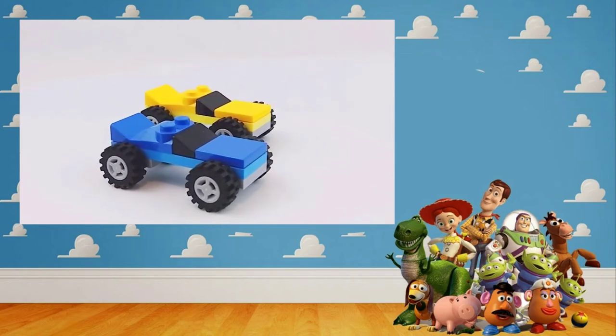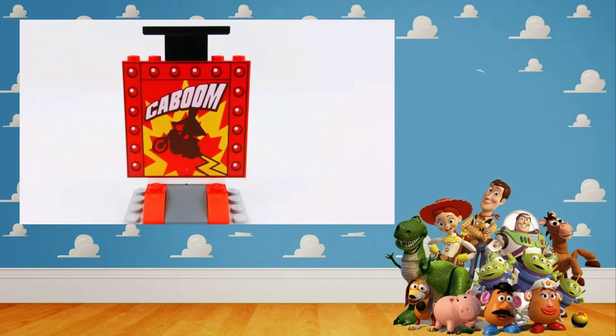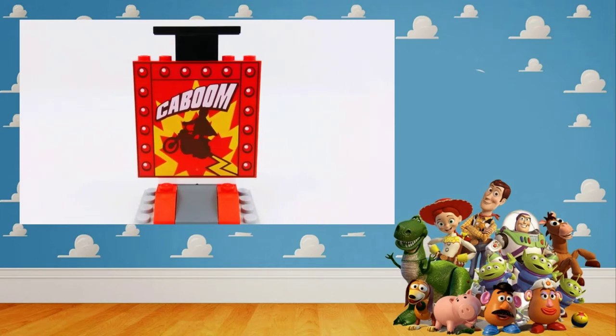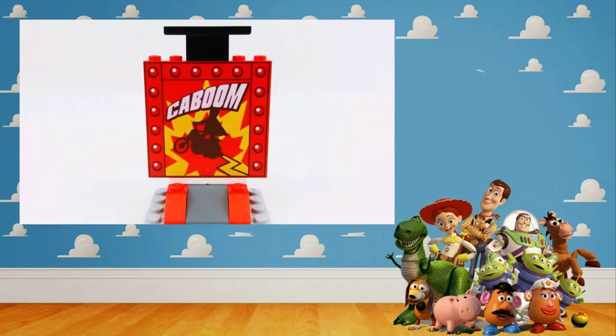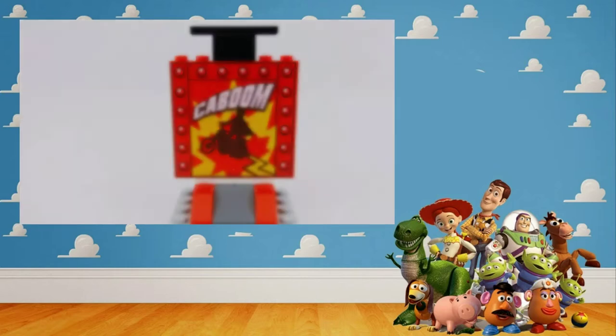The set also comes with a nice little build that is an advertising billboard for the Kaboom Stunt Show. As with all of the Toy Story 4 sets, Duke Kaboom Stunt Show is very brightly colored, being predominantly red and white — like Duke himself, which we'll see in a moment.